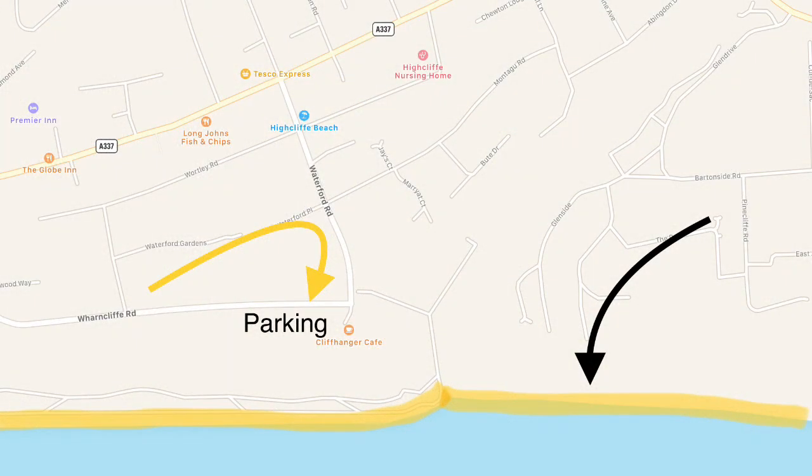We'll show you in yellow where the beach is. The black arrow shows you where we're recording from, and the yellow marks the car park. Easy.